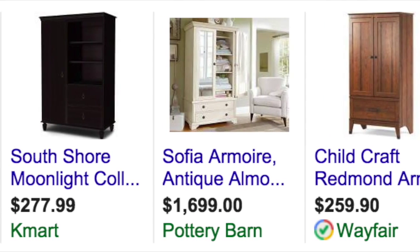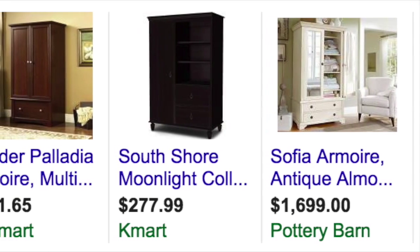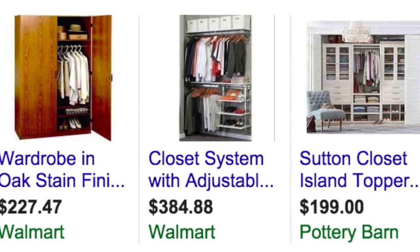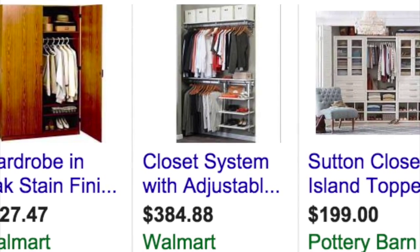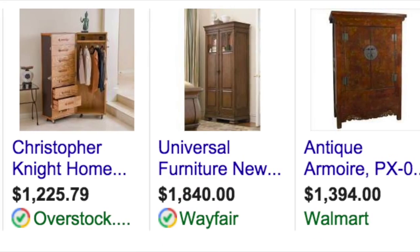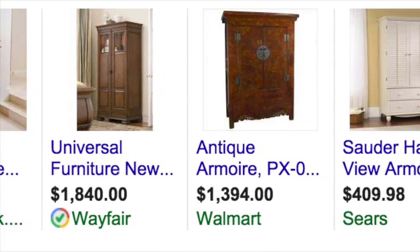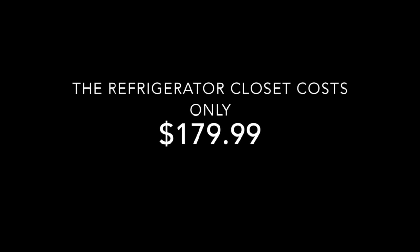The refrigerator closet comes at little cost to the consumer compared to the standard closet or wardrobe. Since it uses scrapped refrigerators instead of new materials, the refrigerator closet has a minimal production cost. In addition, the refrigerator closet saves the consumer the cost of buying other furniture at outrageous costs. All of these factors have led to the refrigerator closet's low price of $179.99.